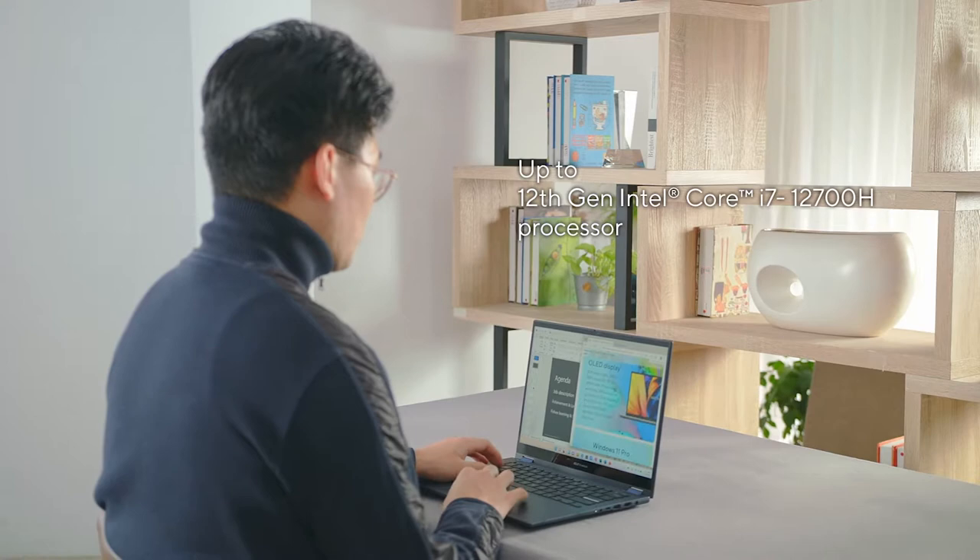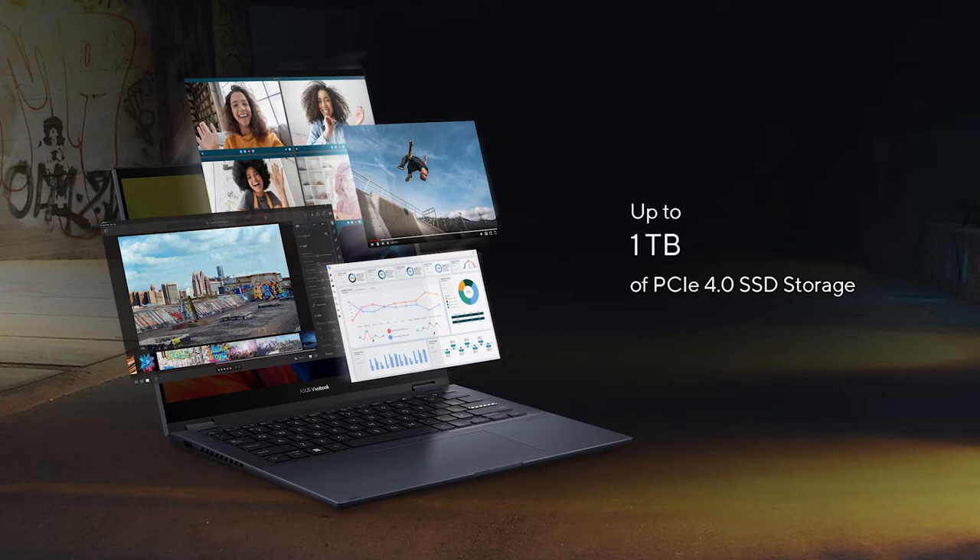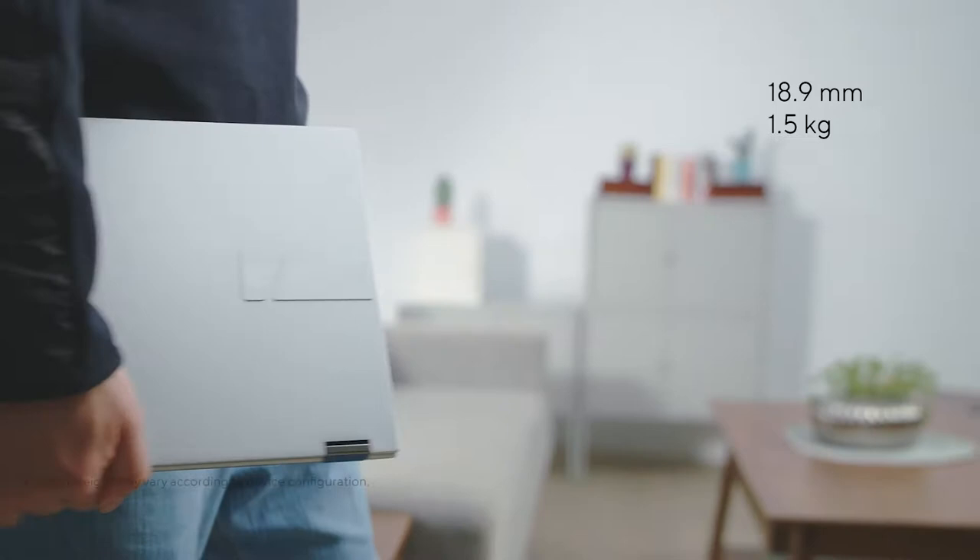Available with up to a 12th generation Intel Core i7-12200H or AMD Ryzen 7 5800H, as well as a larger 70Wh battery that improves all-day battery life. With up to 16GB of RAM and up to 1TB of PCIe 4.0 SSD, there's no need to worry about sluggish performance or running out of space for your large files. At 18.9mm thin and 1.5kg light, the ViewerBook S14 Flip is perfect for those who require portability and versatility when on the go.